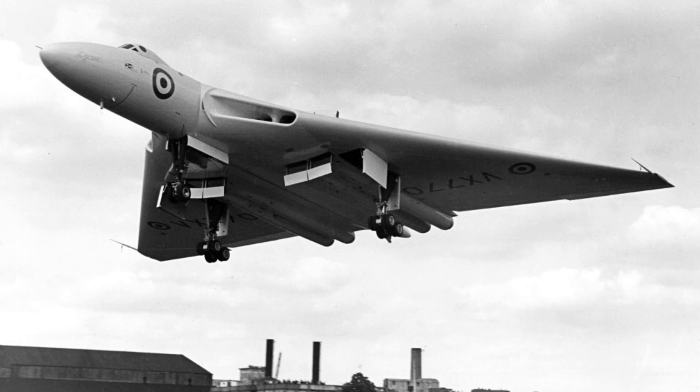The Vulcan was powered by four turbojet engines buried in the wings. This reduced drag and improved performance. Engine integration was complex and risky. Cooling and maintenance posed serious challenges. Engineers refined intake and exhaust designs repeatedly. The result was a clean and efficient airframe.